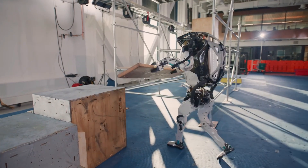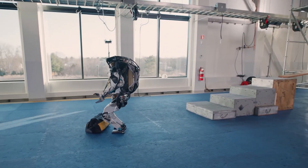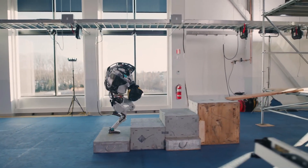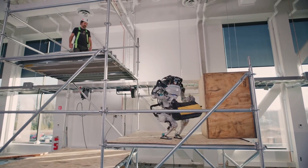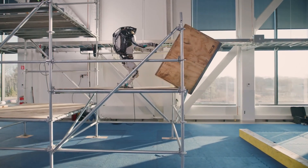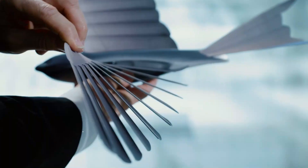Perhaps the most awe-inspiring feature of Atlas is its ability to perform athletic movements. Boston Dynamics has released videos of Atlas doing parkour, jumping over obstacles, and performing flips — something we've only ever seen humans do. These demonstrations highlight the incredible potential for humanoid robots in a wide range of future applications. Taking flight again, we have the Festo Bionic Swift, a robotic bird inspired by the real-life swift.